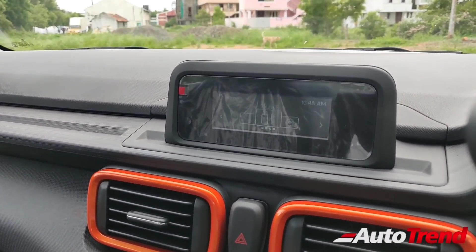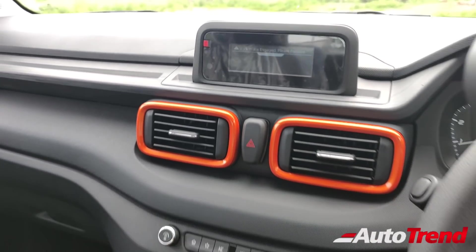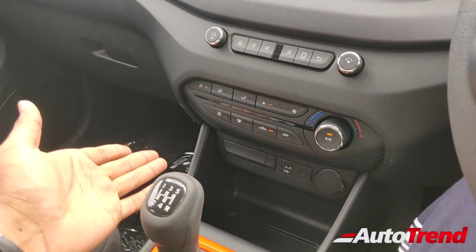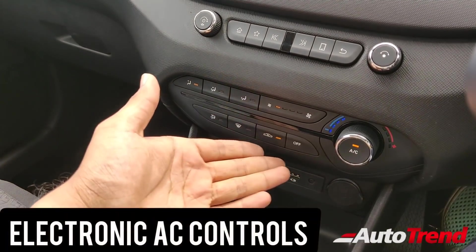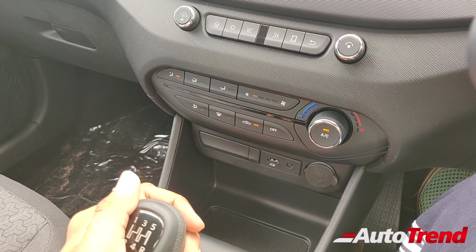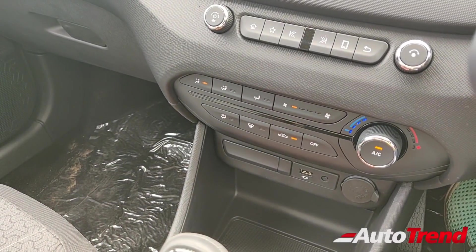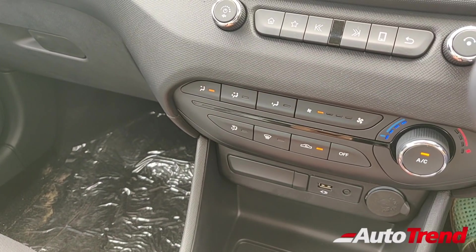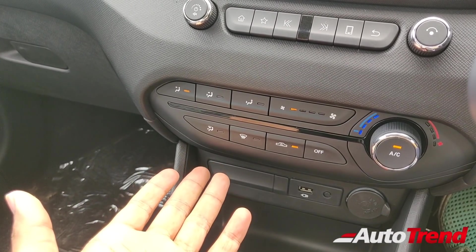This monochrome display also gets a separate display for reverse parking sensors, quite similar to the lower variants of the Nexon and Altroz. Now coming lower down on the center console, this is where the biggest surprise is. The AC controls on the lower variants of the Altroz and Harrier get three rather cheap-looking rotary knob controls, but this here is a non-rotary manual AC control on the Tata Punch, which is a first in segment. This console is quite similar to the automatic climate control console seen on the top spec variants but it is actually a manual AC control — you can see that there is no auto mode. They have intelligently designed this to look like a premium AC console.